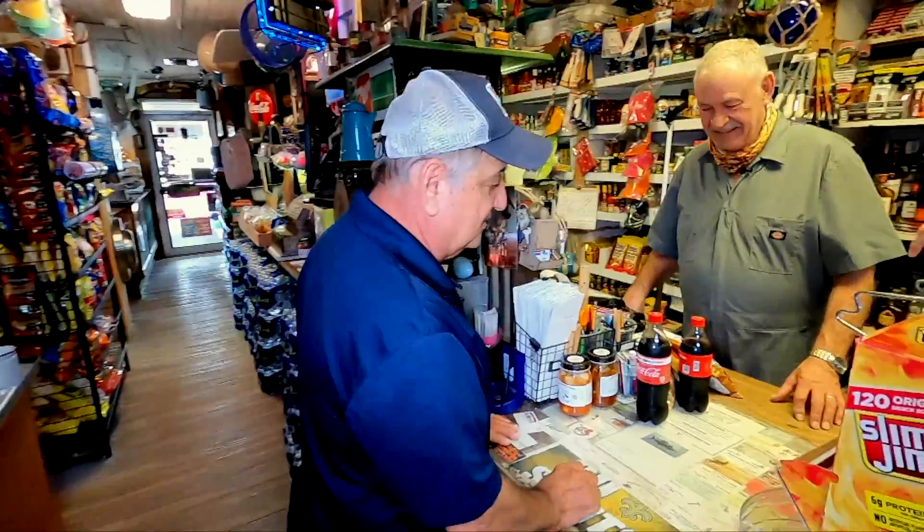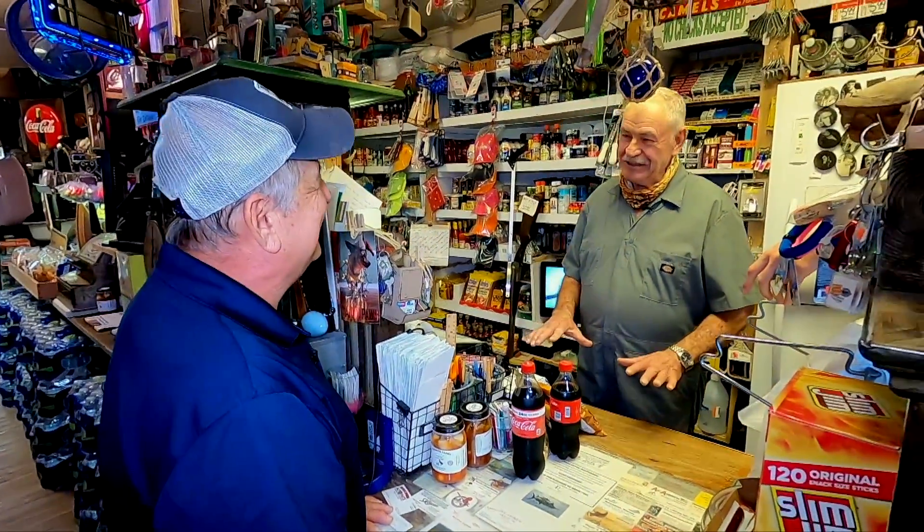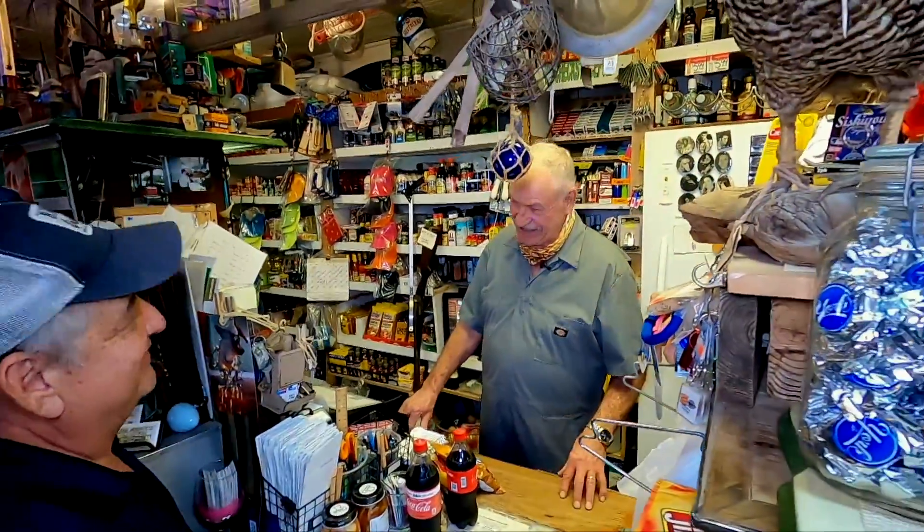The store's been here since 1914, but you don't look 106 years old. Well, I wasn't here all this time. I came in toward the end of the whole 106 years.